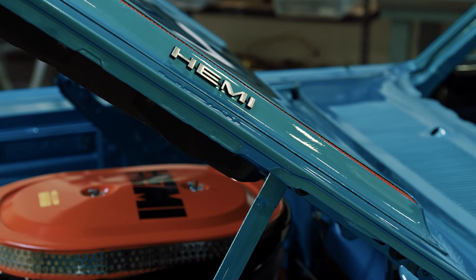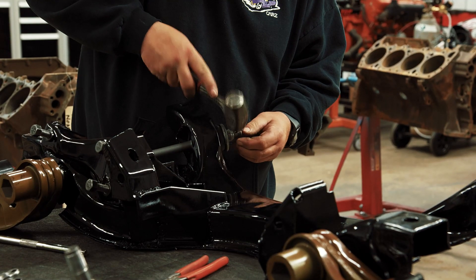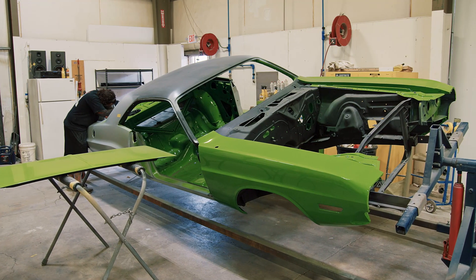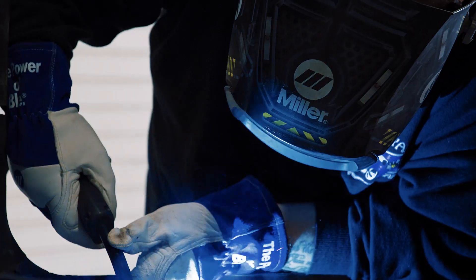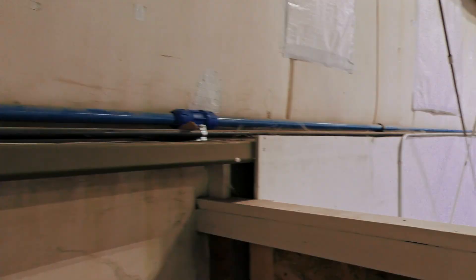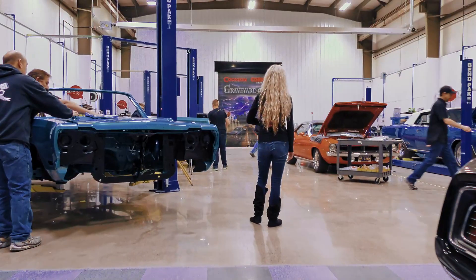On this episode of Graveyard Cars, work continues on our 1969 Hemi Road Runner convertible. Mark and Mike build out the suspension for the 1971 Challenger RT equipped with a rare formal roof option, and the team begins the task of converting a '70 Road Runner into a Superbird tribute.